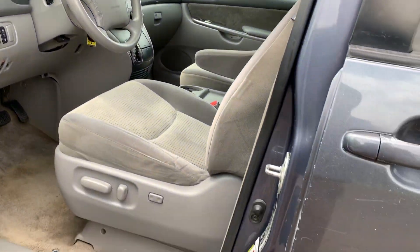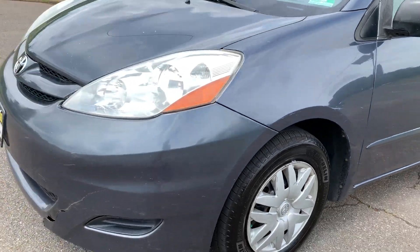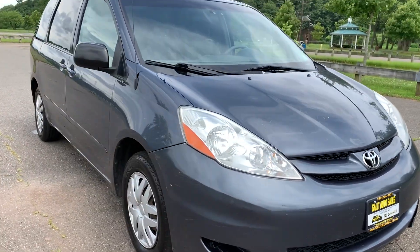And there you have it — 2008 Sienna, 137K. Runs fine. Body's in decent shape.